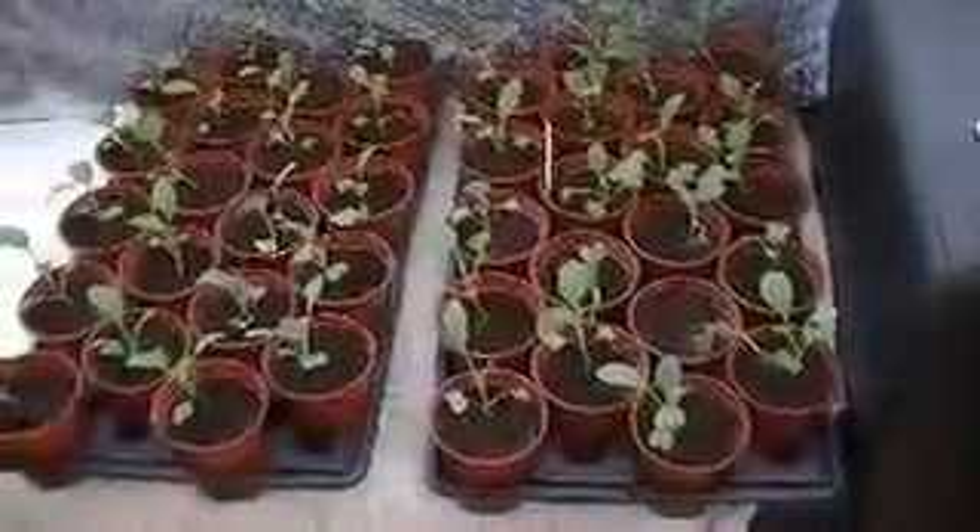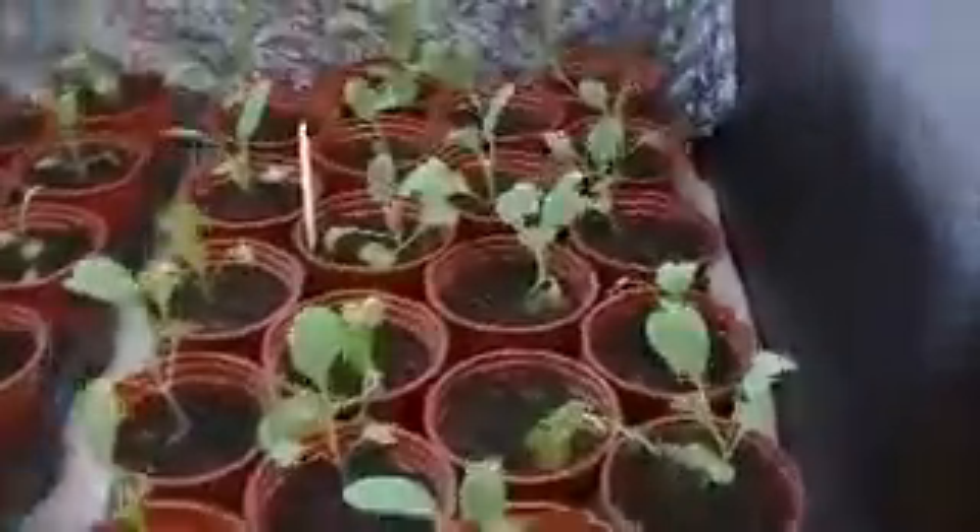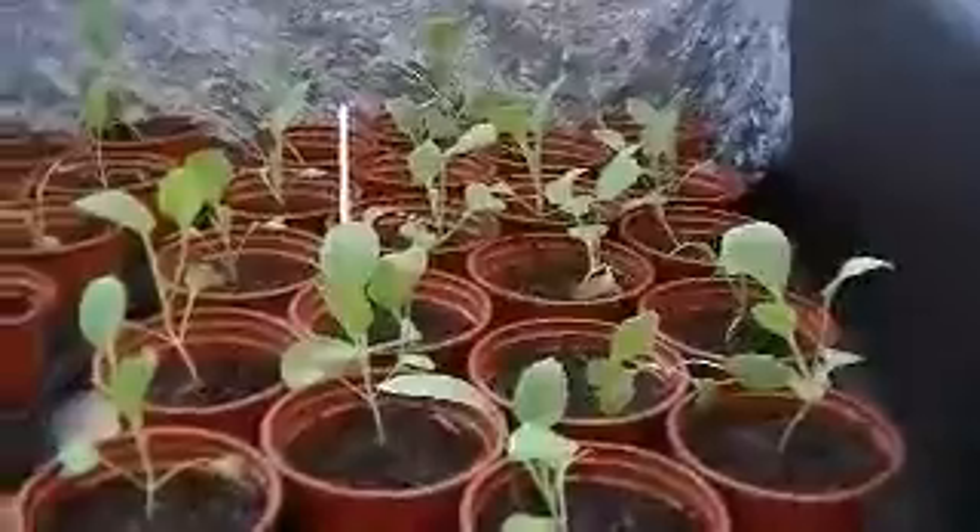Cabbage plant, potted up. It's actually looking very nice then.